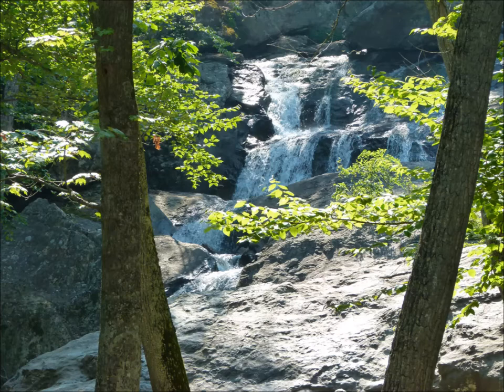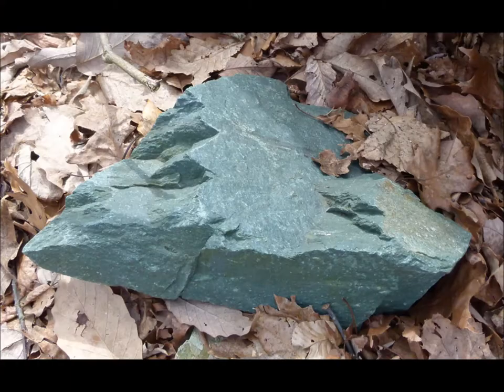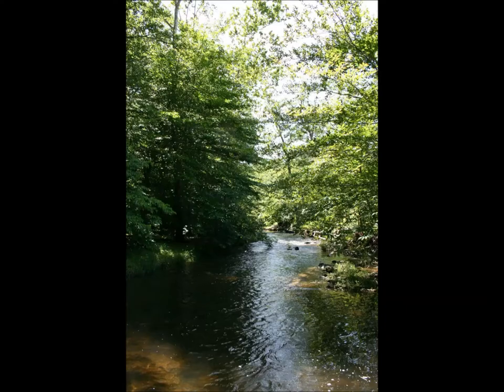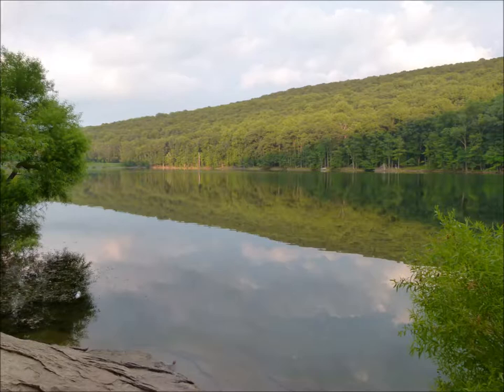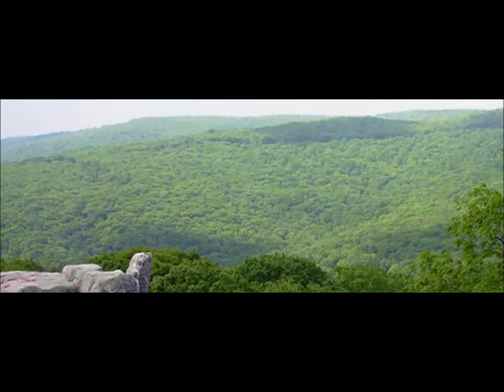At 78 feet in length, Cunningham Falls is the largest cascading waterfall in Maryland. Known historically as McAfee Falls for the original owners of the property, the name was changed when a photographer named Cunningham made the area famous in the late 1940s. Here, at an elevation of 1,300 feet, Big Hunting Creek surges over a metabasalt slope of greenstone, forming the falls over a steep gradient of 9.4%. The water flows through riffles, runs, pools, and drops as high as 12 feet, and eventually flows into the man-made Hunting Creek Lake in Cunningham Falls State Park. It continues as Big Hunting Creek flows into the Monocacy River, then the Potomac, and finally into the Chesapeake Bay, making Catoctin an important watershed area of the bay and ultimately of the Atlantic Ocean.